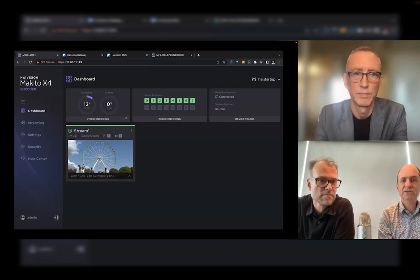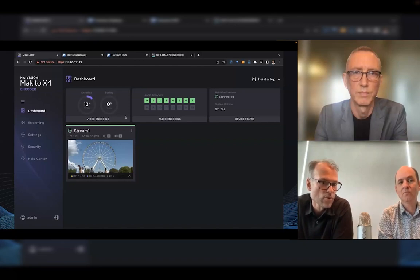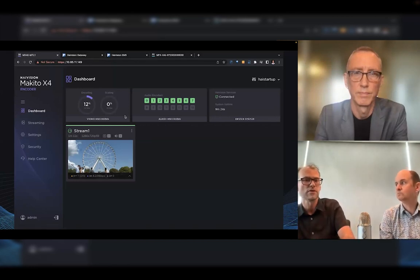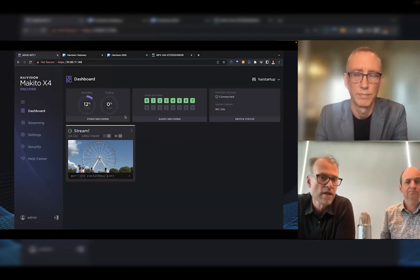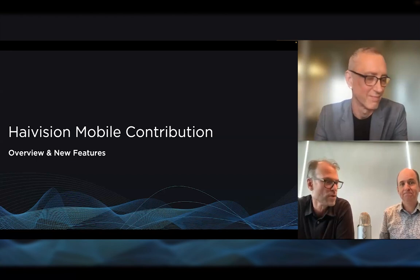This looks really great. I understand it will be available for the Makito X4 encoder — the quad and single channel versions. Exactly — all the X4 encoding platform will inherit that user interface. The Makito FX, launched around NAB, has actually already inherited it. So if you purchase the FX, it already has that pretty cool user interface with thumbnails and everything. The thumbnail really makes a big difference — it gives you confidence about what's connected.